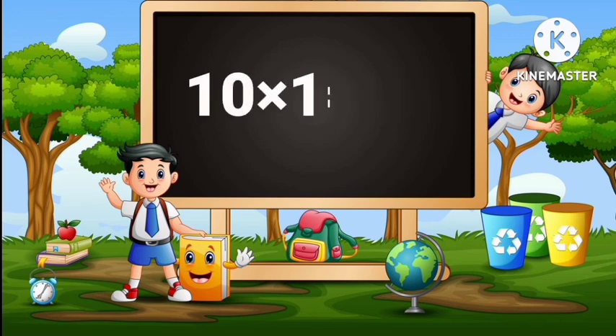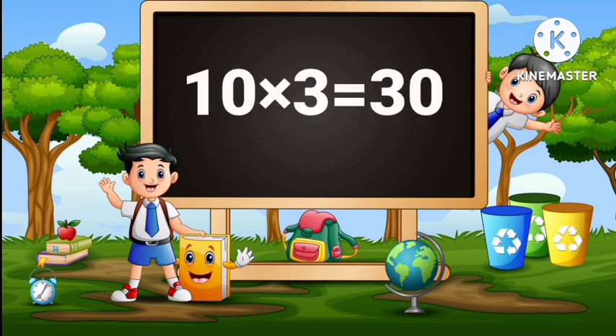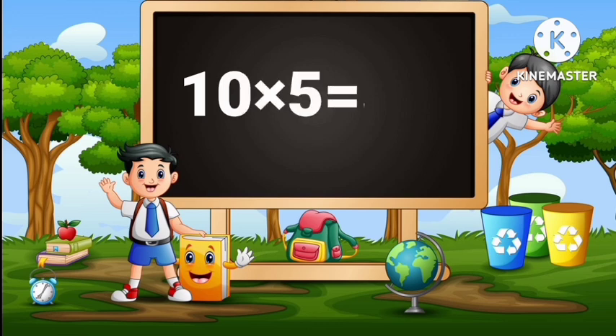10 times 1 is 10. 10 times 2 is 20. 10 times 3 is 30. 10 times 4 is 40. 10 times 5 is 50.